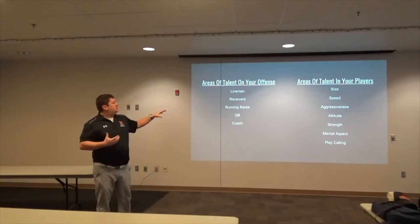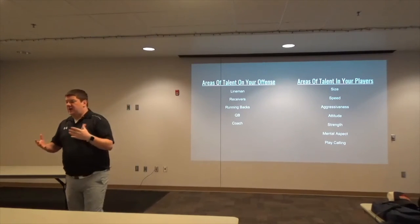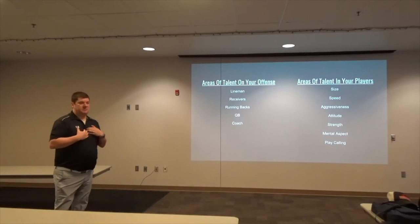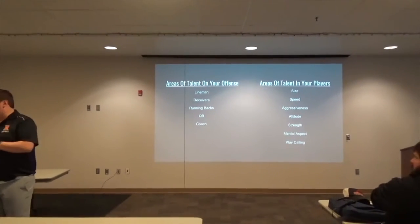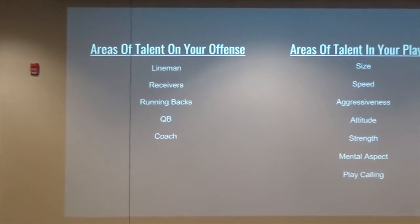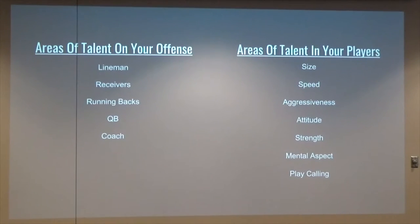We'll touch on it a little more later, but I'm the type of coach that feeds off of what my players are telling me. If I've got a lineman, wide receiver, running back — someone that says 'I can do this' — we'll modify the offense, we'll modify the play to utilize that.